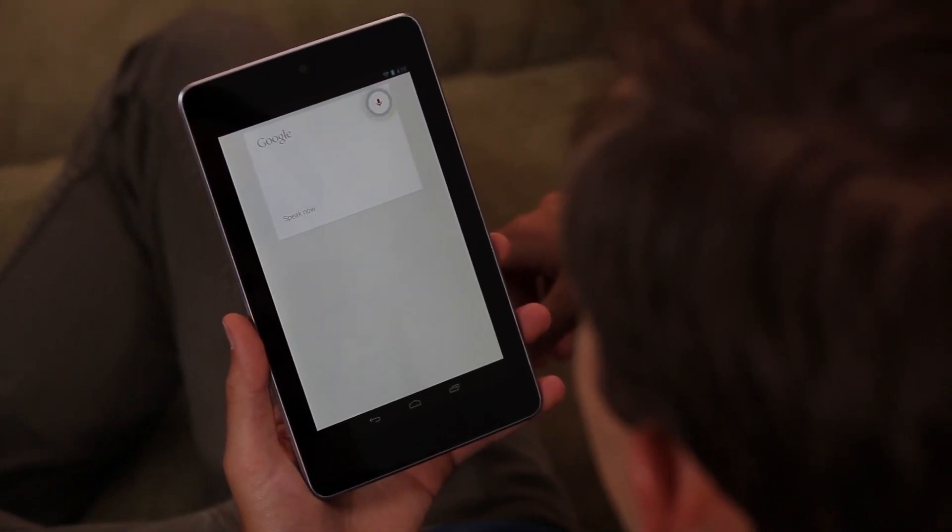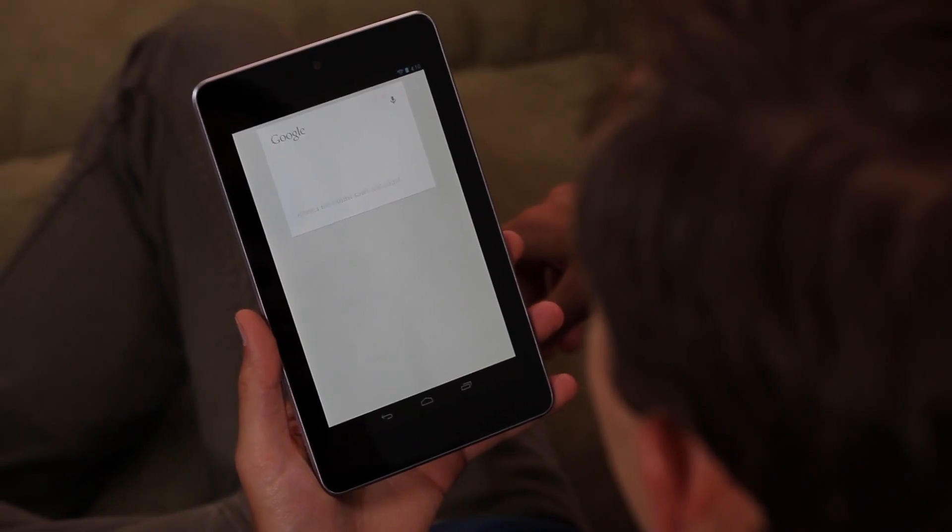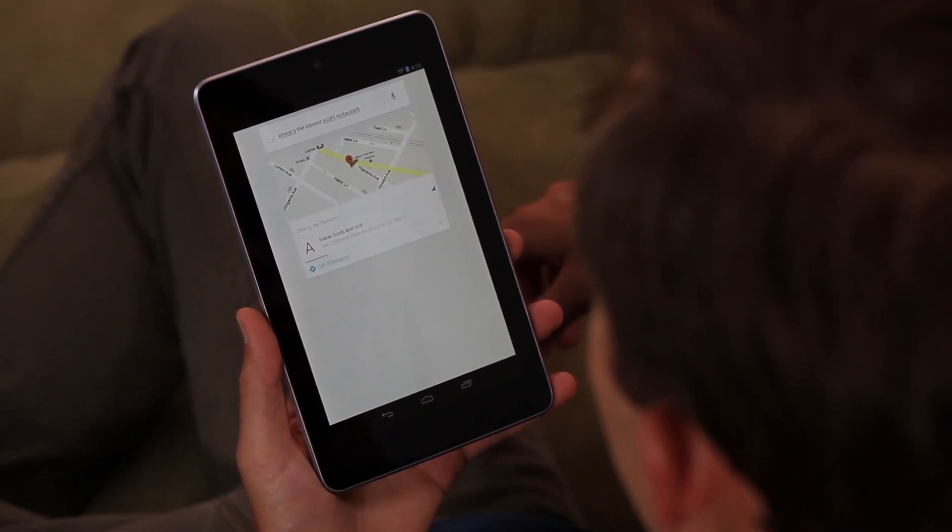To make your search experience faster and easier, just say your query to activate voice search. "Google, where's the closest sushi restaurant?" Getting directions.